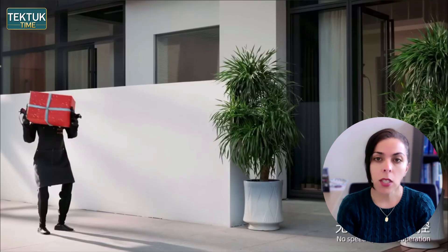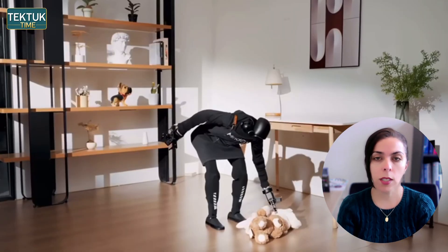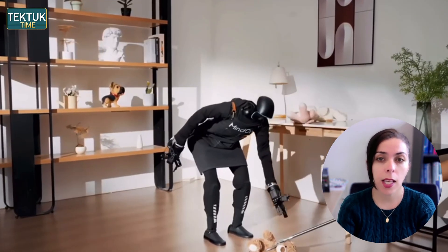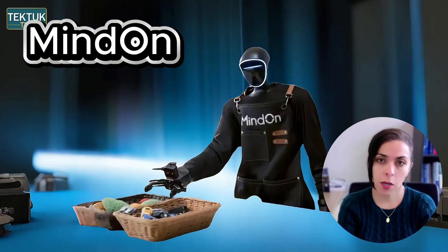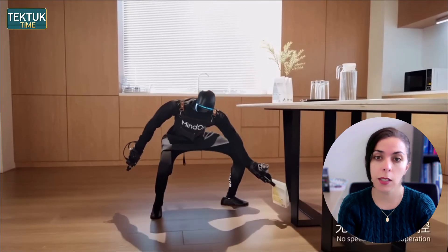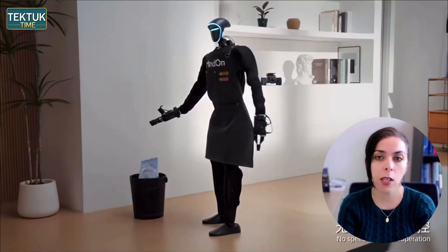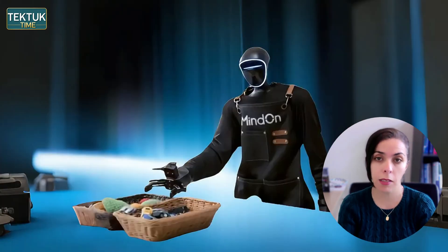That matters because real homes are full of unpredictable variation — you can see toys all over the floor. A robot that hesitates at every little change isn't very useful. This demo doesn't solve every real-world challenge: battery duration, long-term reliability, maintenance cost, and pricing still remain open questions. But it's one of the clearest examples we've seen of a humanoid robot functioning naturally inside a real space.